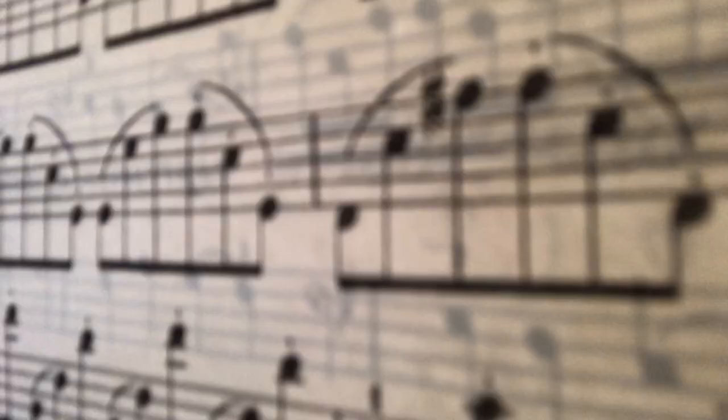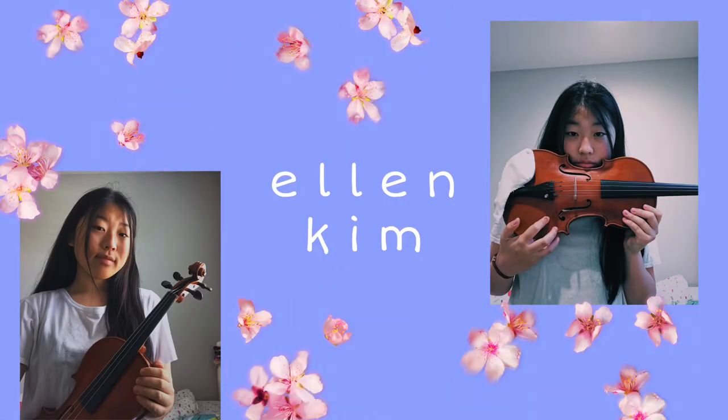Hi guys, welcome to my Eastman tour. So I'm currently in the practice room, but soon I'm gonna go out and tour you guys kind of around the Eastman area. I'm kind of nervous, but it's a Sunday morning and no one's really in here.